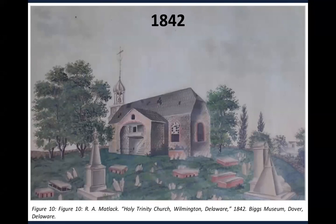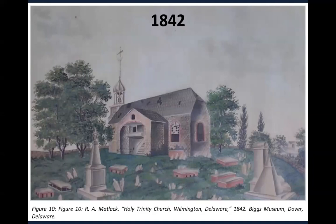Yet the neglect and abandonment of Old Swedes cannot alone explain the frenzy of graffiti activity during those decades. I've determined that the abandonment coincided with a very strong spike in graffiti making and public defacing that emerged in the United States during the first third of the 1800s. Dated graffiti I've encountered elsewhere also tends to show a spike during the 1810s, 20s, and 30s. A few newspaper reports from the period indicate a widespread surge of graffiti and vandalism. In 1836, the Public Ledger newspaper in Philadelphia called for replacing wooden benches in Washington Square with iron ones, complaining that 'no wooden seats, however beautiful, would be safe from the whittling propensity that appears wherever English or American blood flows.'